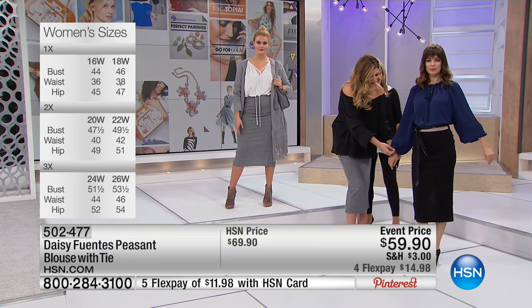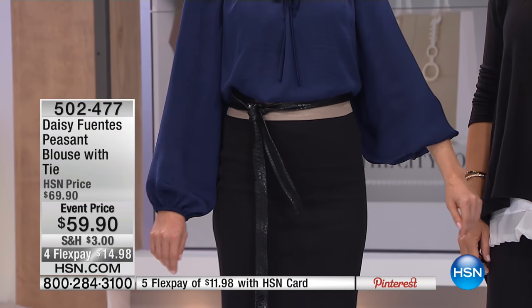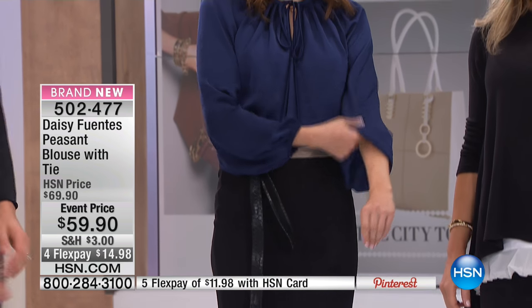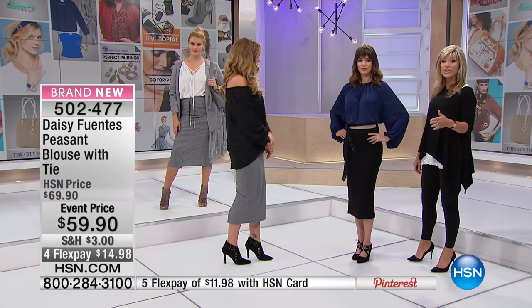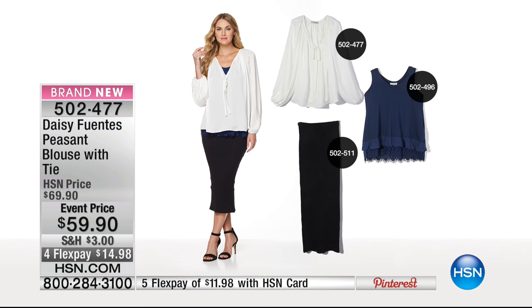Look at how much you can change it up. This voluminous sleeve is everything — it really is very important. For $69 to $59.90, it's brand new. We've got about a minute before sellout. Only here at HSN are you able to pick up Daisy's new premium collection. You can get the look with the peasant blouse that ties in the front, and you can layer tanks underneath it too.